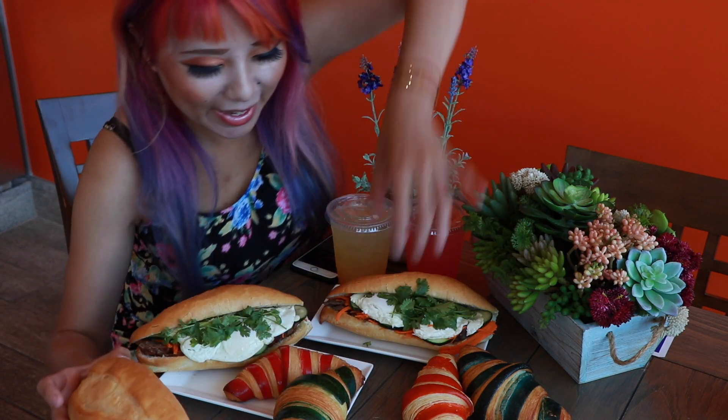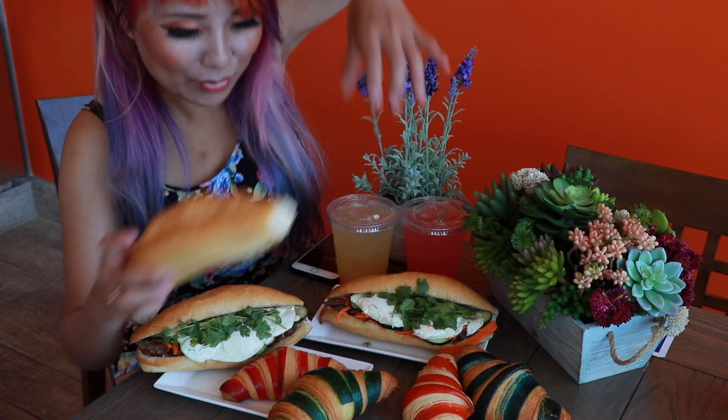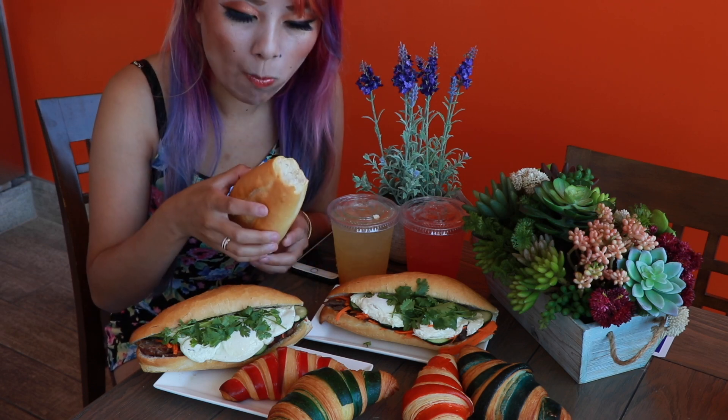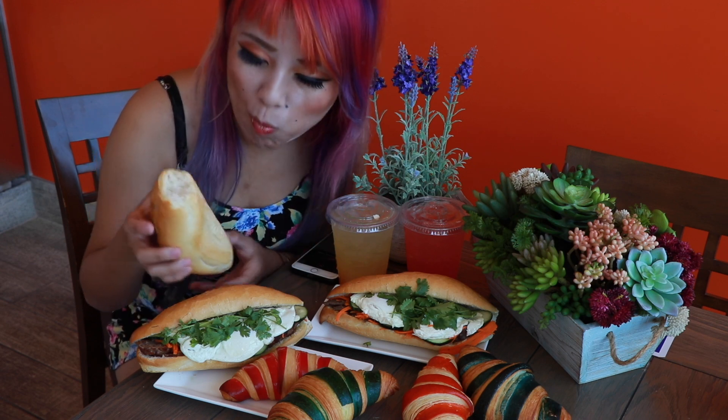Hey guys, so this morning I am at Baguette Mii, which makes their own premium baguettes in-house, and they have these super cute ribbon croissants. I cannot wait — let me try this bread first. Freshly baked bread. Wow, that's really good bread.